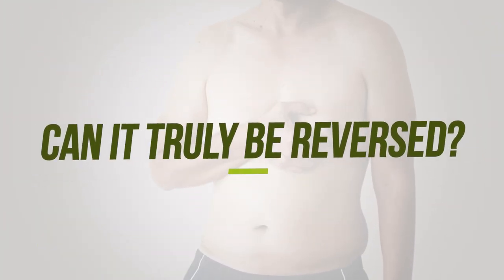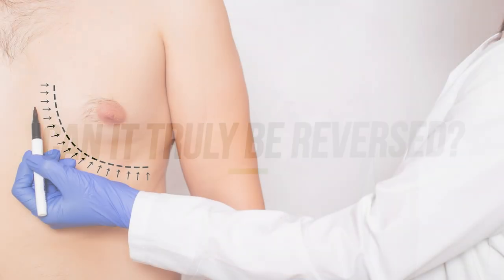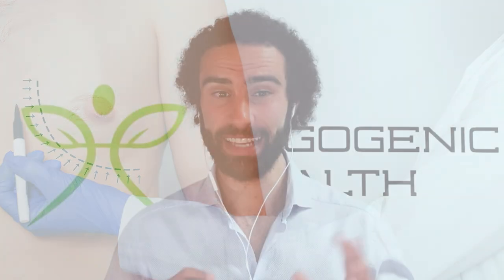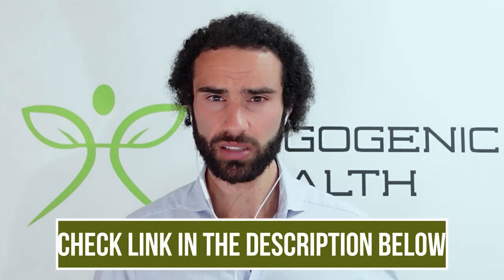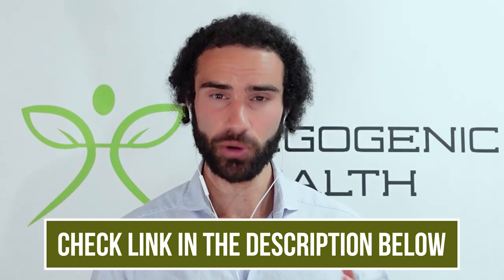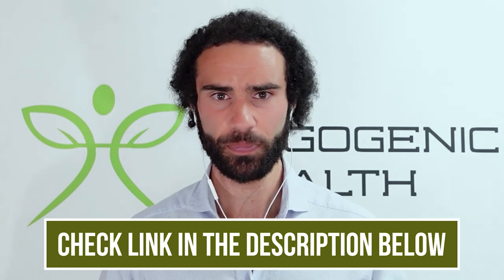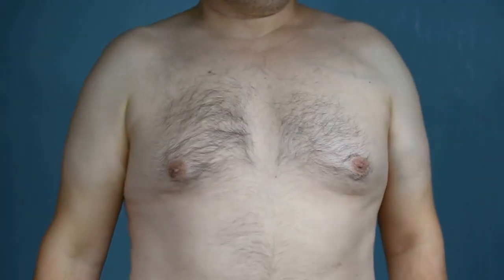Can gynecomastia be truly reversed? Unfortunately, in the most extreme circumstances, surgery is the only solution for some men. However, by removing the major stimulatory inputs and increasing inhibitory factors — such as boosting DHT, boosting total testosterone, modulating estrogen, prolactin, growth hormone, and IGF-1 — there are many things that can be done. Blood work is absolutely essential to identify your levels. Keep a lookout for certain compounds and creams — I'll be leaving a link to a raloxifene cream as soon as it's released, as it has potent efficacy at actually reducing gynecomastia. Thanks for tuning in — I hope I've helped men suffering from this very embarrassing condition.